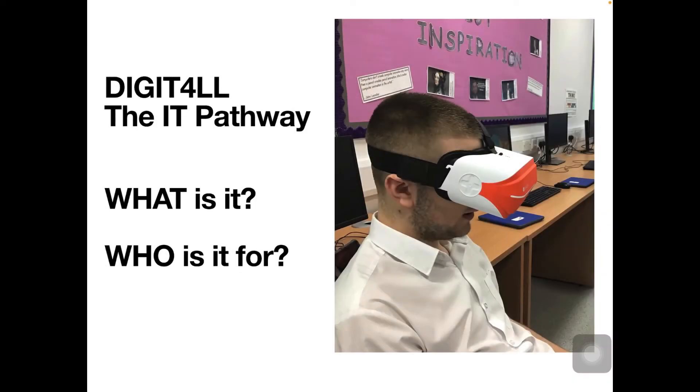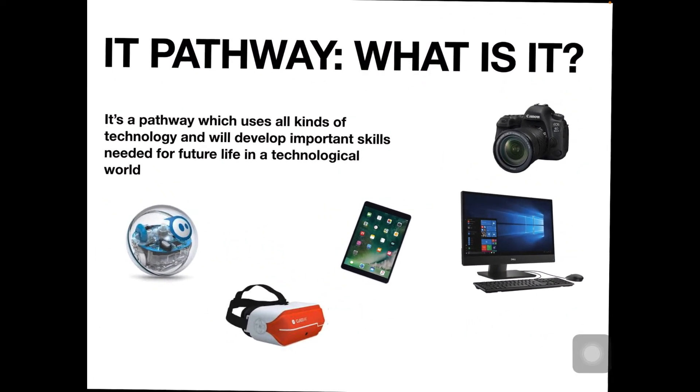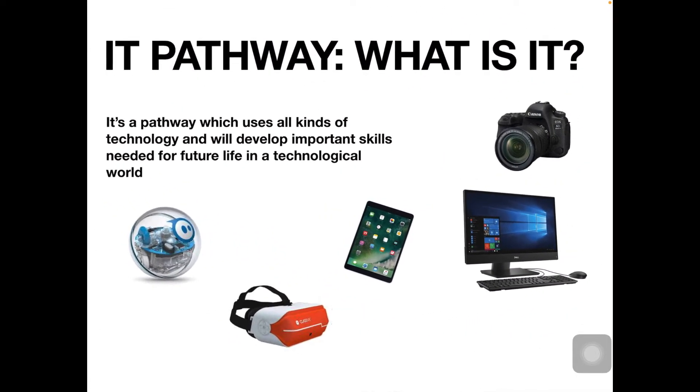So guys, the Digital IT Pathway. What is it and who is it for? Let's find out. The IT Pathway uses all kinds of technology. It will develop important skills that you'll need for your future life in this technological world that we live in.